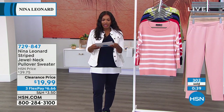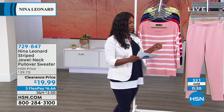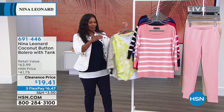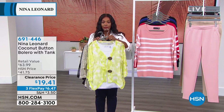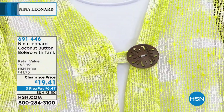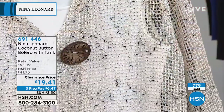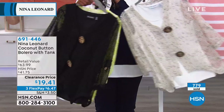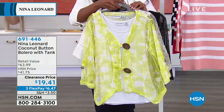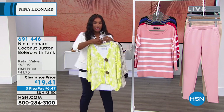Before I go, I wanted to remind you of this coconut button bolero with the tank — we had this last hour and it was one of the huge hits. We've got it in chartreuse — look at that coconut button detail. You're getting a coordinating tank underneath: on chartreuse the tank is white; in natural it comes with an ivory tank; and in black with a black tank. For less than $20 — and more than half the quantity is already gone. If you already have it and love it and want to come back for it at less than $20, go ahead.